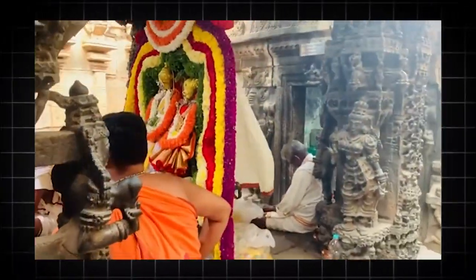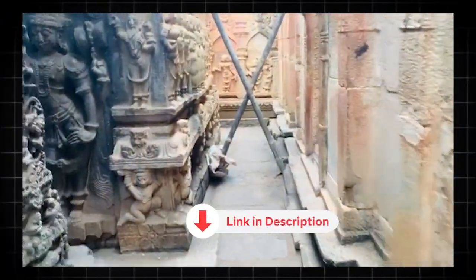If you want to watch these incredible marvels, you can watch the full video of this temple. Check the i button or the description box for that.